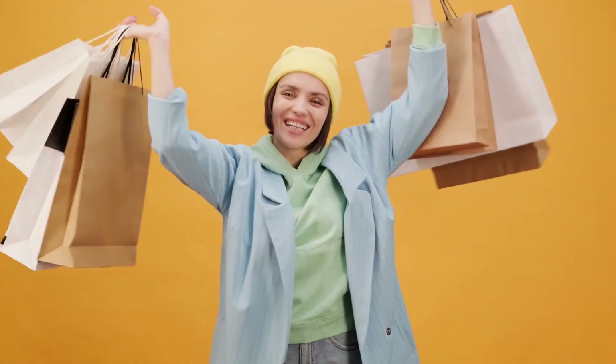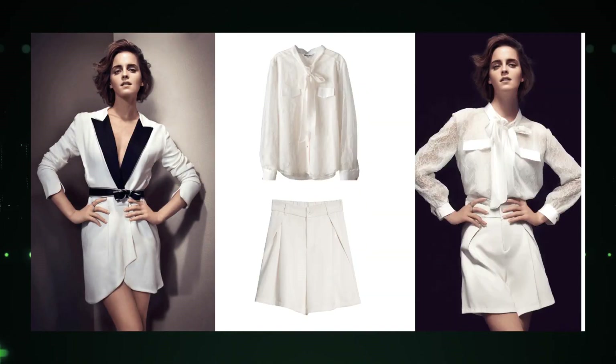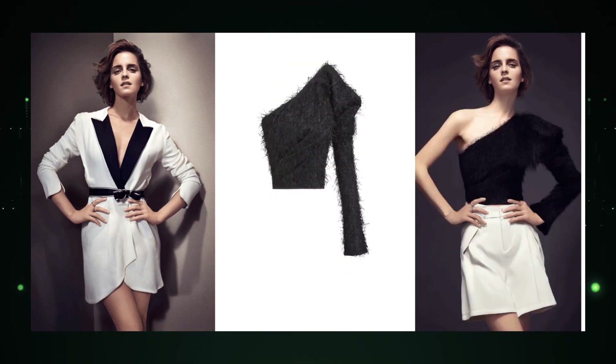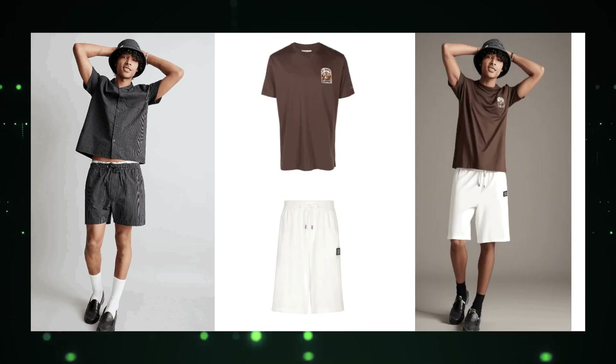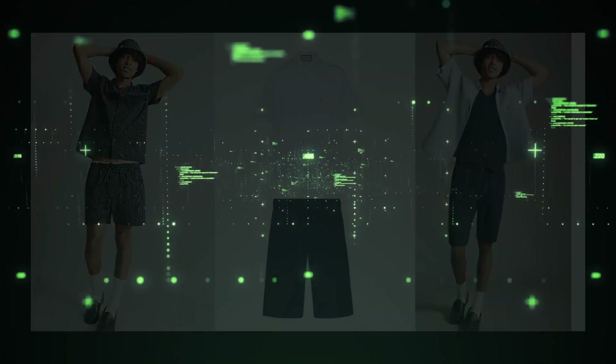Let's talk about what makes Outfit Anyone a game-changer in the virtual try-on space. Say goodbye to basic image overlays. Outfit Anyone uses cutting-edge generative AI to create mind-blowingly realistic images of clothing on individual bodies. Imagine not just seeing the outfit, but feeling its texture, seeing natural wrinkles, shadows, and how it gracefully drapes on various body types. No matter your size, shape, or skin tone, Outfit Anyone is designed for everyone.